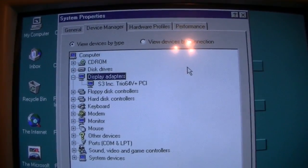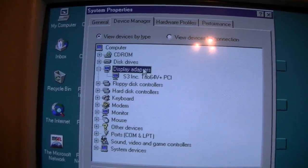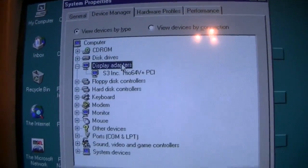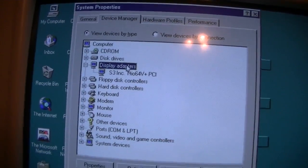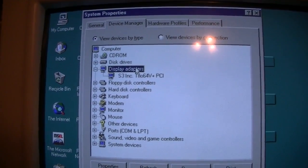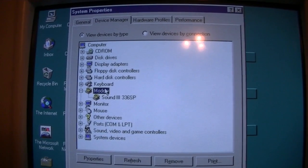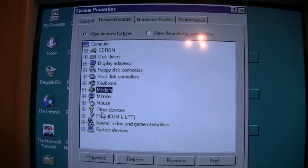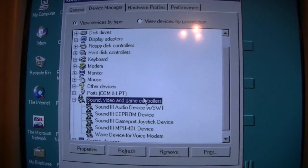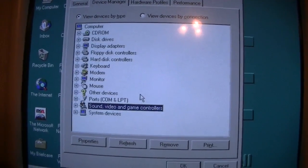Got an S3 Trio 64V Plus. Much nicer than some of the higher-end Packard Bells of this time, which use an S3 Verge. Because the S3 Verges were not known for their reliability. The Trio 64V Plus, like that's in this one, is much more usable. There's all the sound card stuff. This has the newer Packard Bell sound card in it, so that's why I had to use a special Master CD.